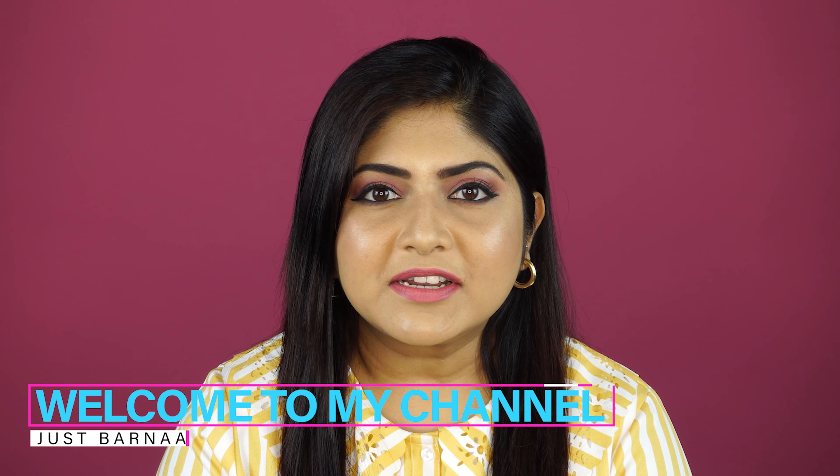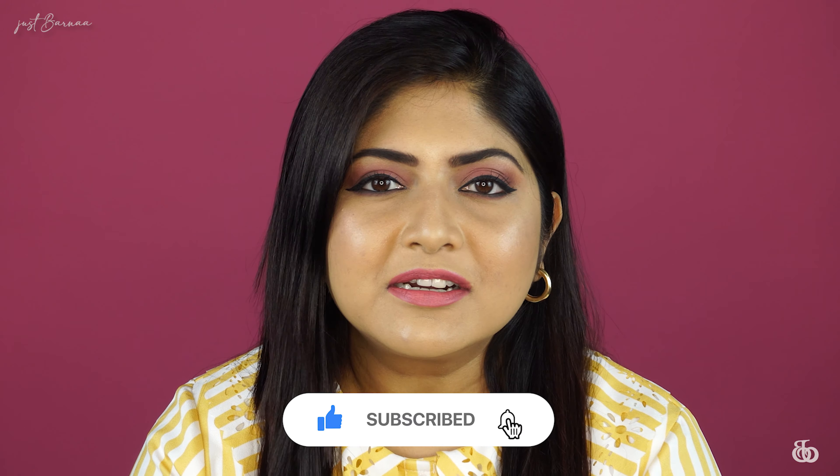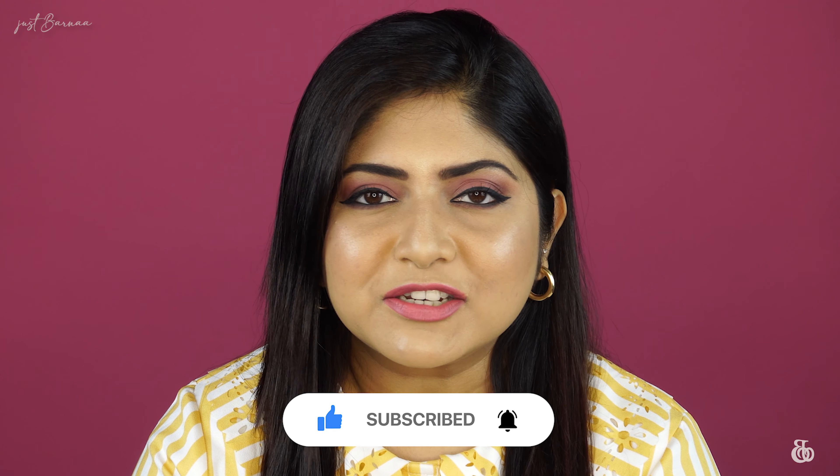Hey my loves, welcome back to my channel. I hope you guys are doing good today. If you're someone new to this channel, thank you for stopping by and watching this video. I make videos on makeup, skincare, and hauls. If you're interested, please take a moment to subscribe and turn on the notification button so you don't miss any of my posts.